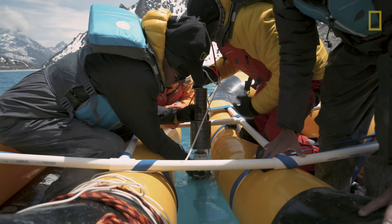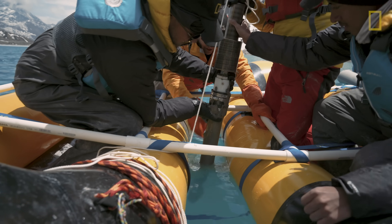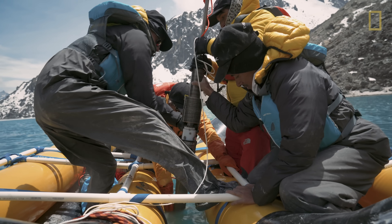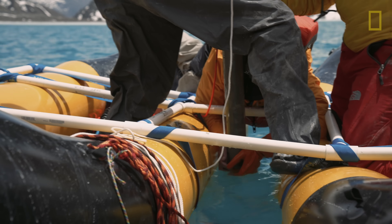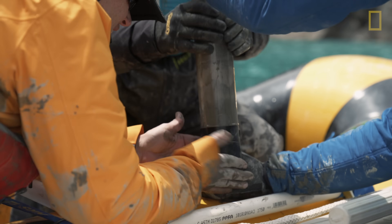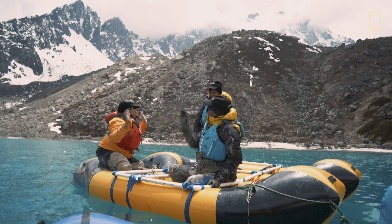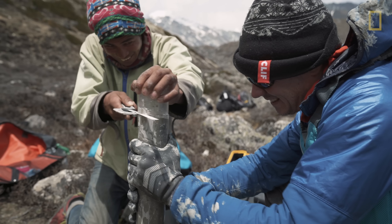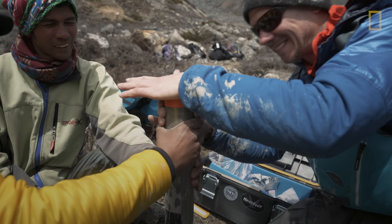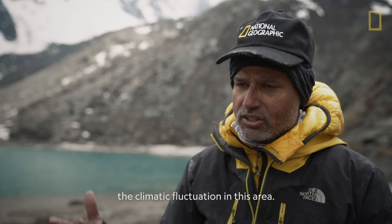Keep it vertical, vertical, vertical. Slow — slow because I can't see. We set it on the bottom of the boat and took it to shore. We are very successful now, we are very happy. The mud can help us to understand the climatic fluctuation in this area.